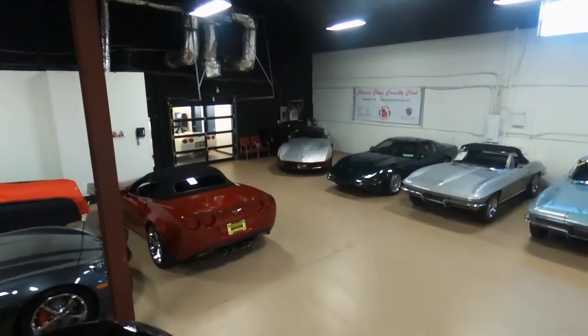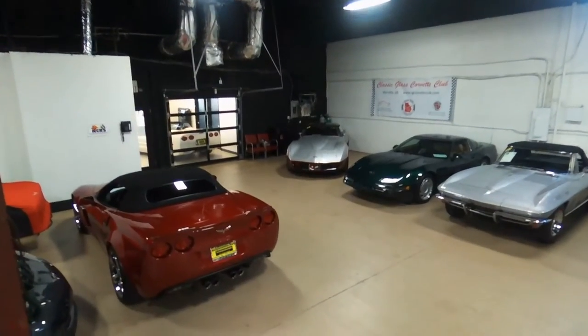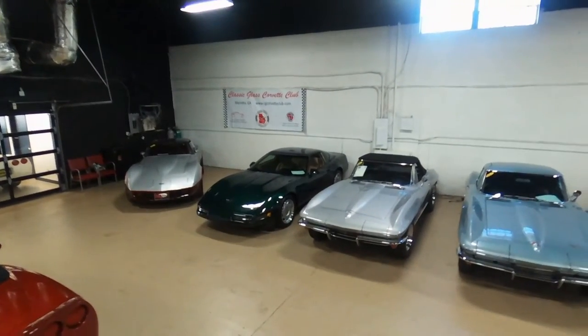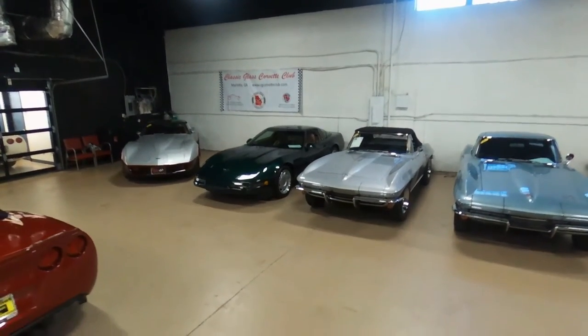In our back showroom we have ZR1s, C4s, C5s, an '82 in the corner and a '92 green. Also a '65, '66, '67 — it's a good mixture.